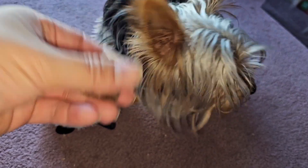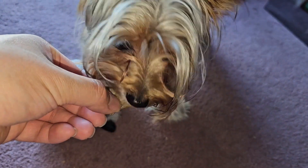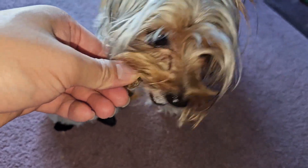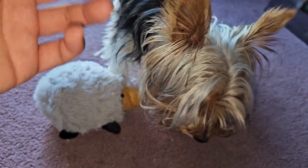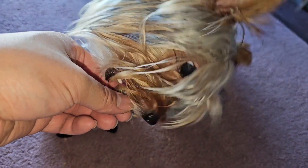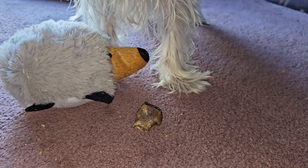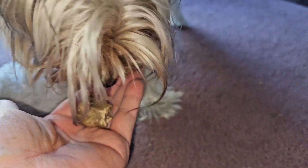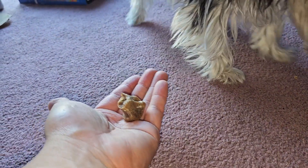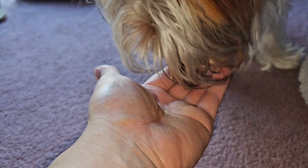I don't know how he's going to handle eating this big end — hopefully he won't choke on it and he'll know to chew on it. I'll hold it so he doesn't. I think it's too hard for him to chew without anything holding it. I think this part's too hard for him to chew now — it's too big.